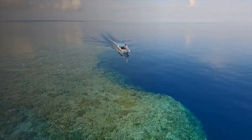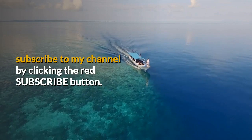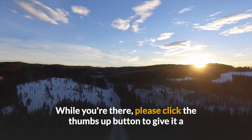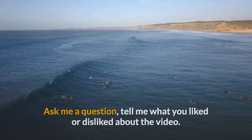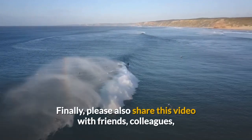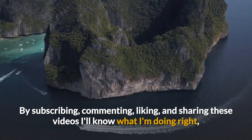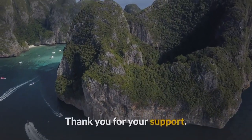Thanks for watching. If you found anything of interest in this video, please subscribe to my channel by clicking the red subscribe button, and don't forget to click the bell so you'll be notified directly of any new videos. Please click the thumbs up button to give it a like, post a comment to tell us what you liked, ask a question, and share this video with friends, colleagues, and on social media. Thank you for your support.